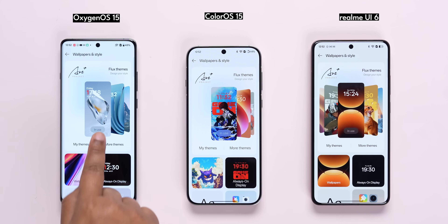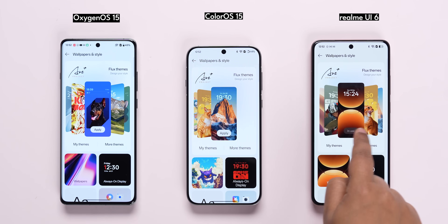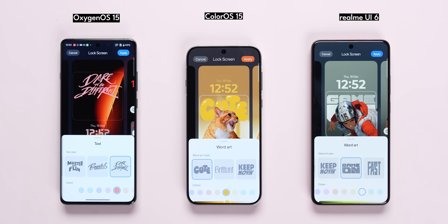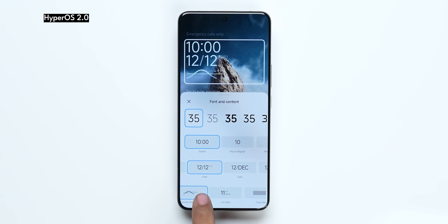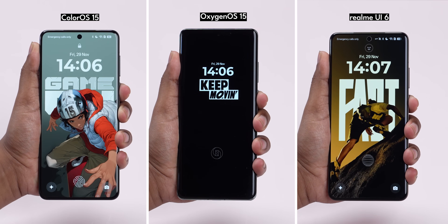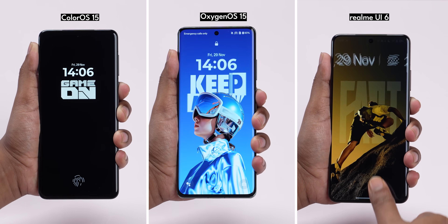If you look at the lock screen themes, you can add a photo on the lock screen and create a beautiful design. You can add text customization. You can see this feature in flagship phones. If you look at these animations across AOD, Lock Screen, and Home Screen, the visual animations look very, very good.